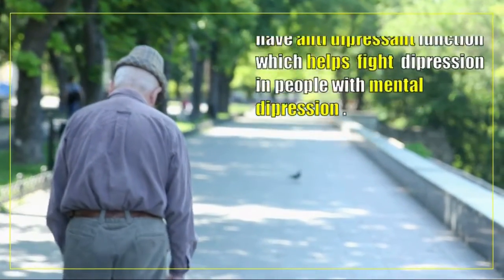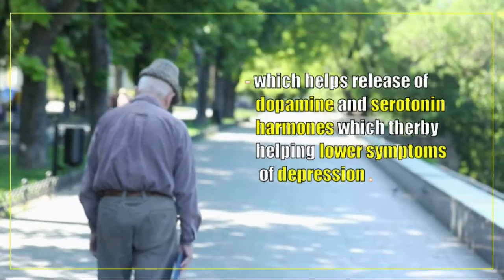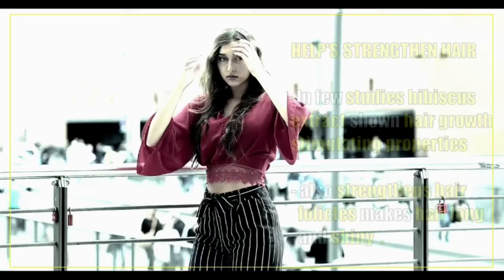Hibiscus tea is a good antidepressant. Flavonoids in hibiscus have antidepressant function which helps fight depression in people with mental depression, and helps with the release of dopamine and serotonin hormones.